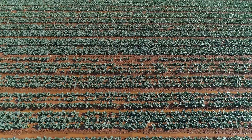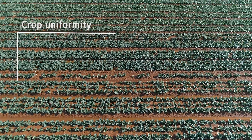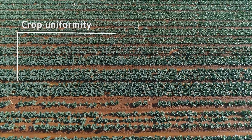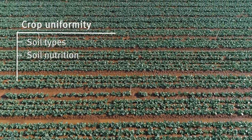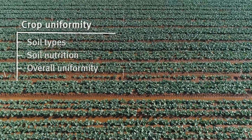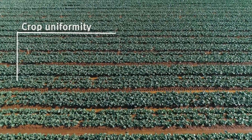The second part is understanding the mapping side and looking at crop uniformity within a field — in response to soil types, soil nutrition, and overall crop uniformity — which we can then relate back to plant counts and give an estimation of what sort of yield we expect to get off each crop each time we go in and harvest.